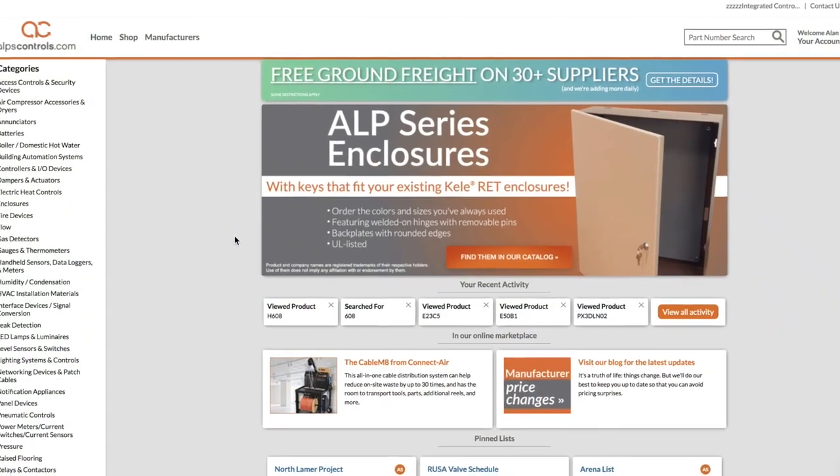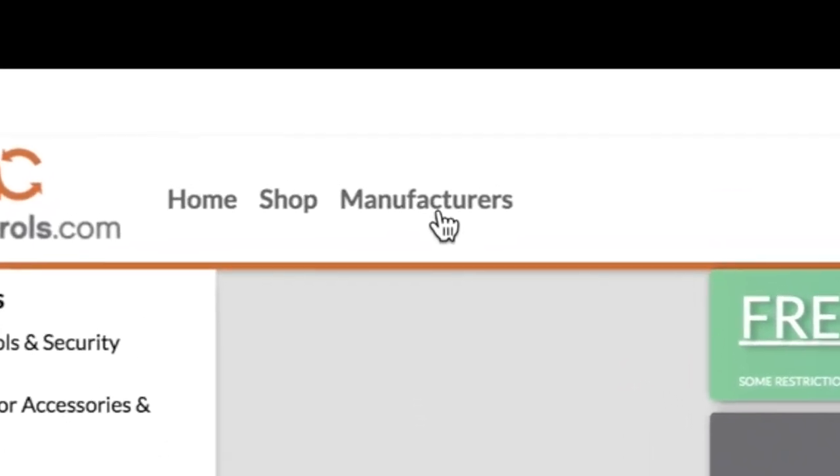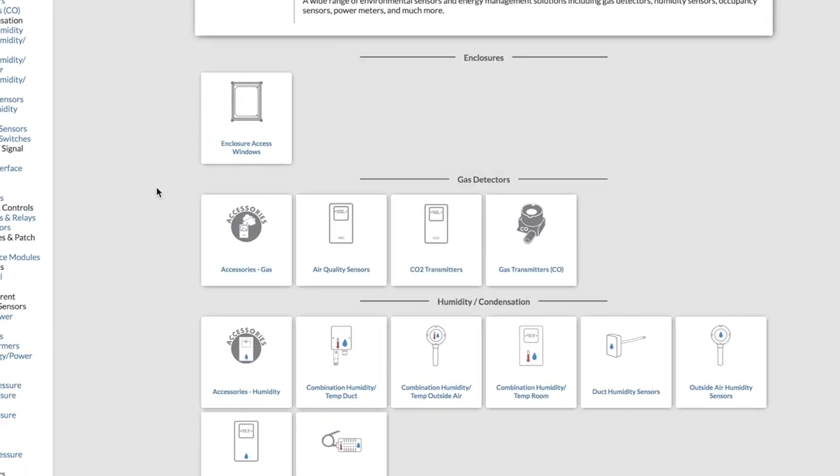To find products from Varus Industries on AlpsControls.com, click the manufacturer's link at the top of the page. On the next page, scroll through the alphabetical listing until you find Varus, and you'll see our entire line of available products.